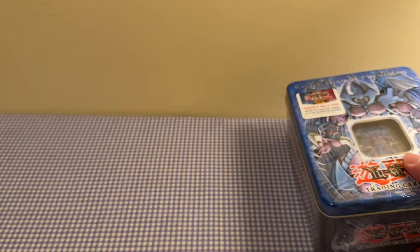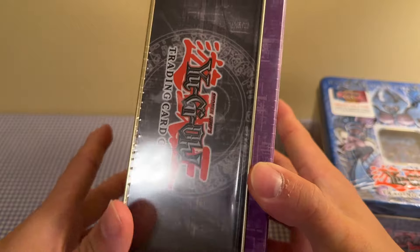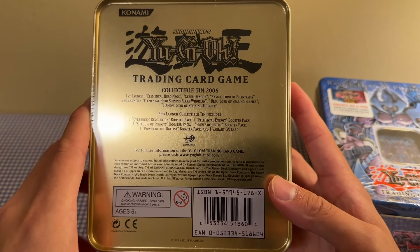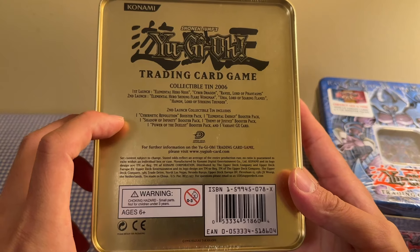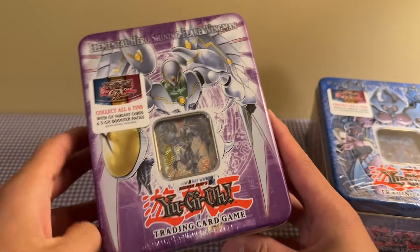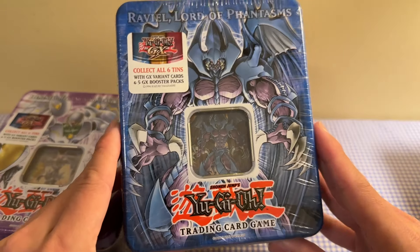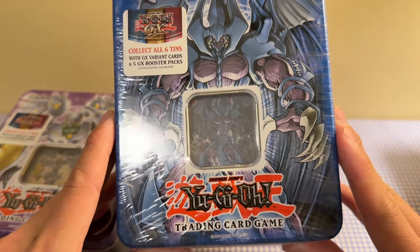We have another beautiful tin to compare it to. This was purchased on eBay and Ahmet shipped it to me — this one does say UDE as well. This is the second Lodge tin, so it features 1 Cybernetic Revolution, 1 Elemental Energy, 1 Shadow of Infinity, 1 Enemy of Justice, and 1 Power of the Duelist — 5 different unique packs — plus that beautiful Shining Flare Wingman promo. Beautiful card. The Raviel is awesome as well, it just doesn't shine quite as much because there's a lot more art to the card. That's basically the last of the tins.